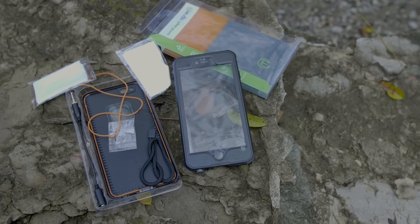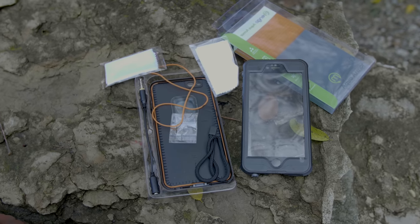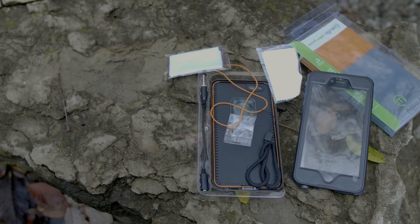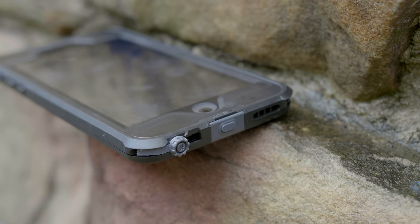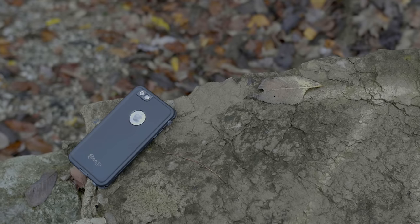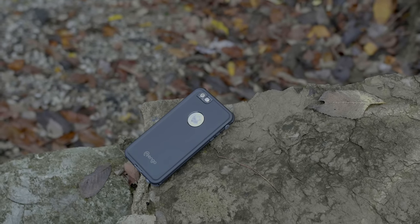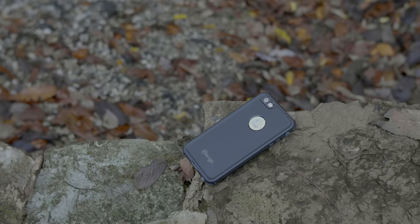In the package you get a case, a headphone jack extension, two microfiber cleaning cloths, an installed gasket and a spare gasket, as well as spare parts for the mute toggle switch. Once installed, this thing is super thin and very lightweight. Touch ID still works great and the pics still look good even though they're covered with a protective shield. So when the Aqua Armor is on your iPhone, you can have peace of mind that when you're doing something outdoorsy, your phone is protected from just about anything.